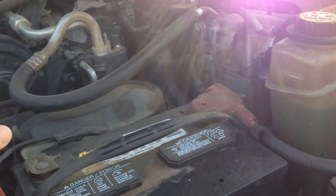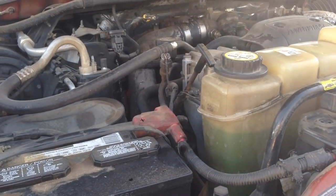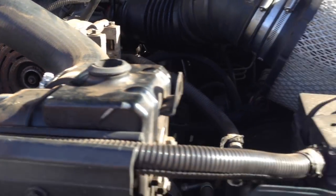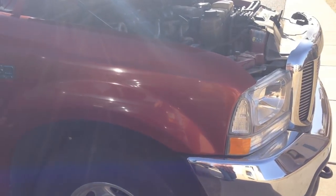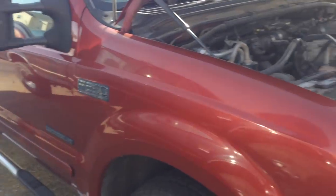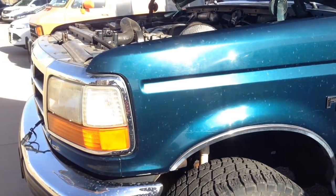The Super Duty 7.3 also has a larger intake plenum going into the valley — a 3-inch intake plenum, whereas the OBS has a 2.5-inch. The Super Duty is actually a little bit quieter because it has split shot injectors, which give a small pilot diesel shot first and then the full shot. That quiets it down at idle and helps with emissions, whereas the OBS has a single shot that dumps all the fuel in at once. Also on the injector side, Super Duties have much larger flowing injectors — rated at about 135 cc per minute, whereas the OBS is only rated at about 90 cc. That means a lot more power potential in stock form on the Super Duty, plus the intercooler to handle higher exhaust gas temperatures.